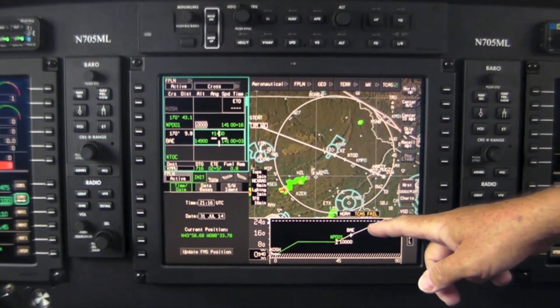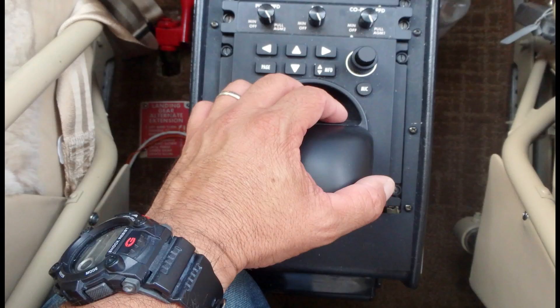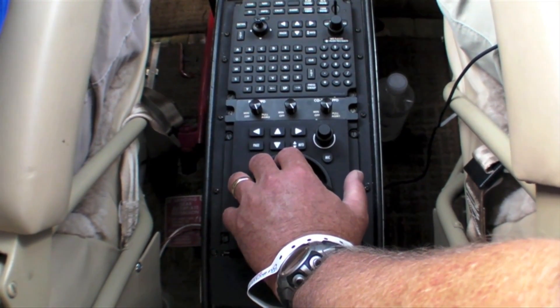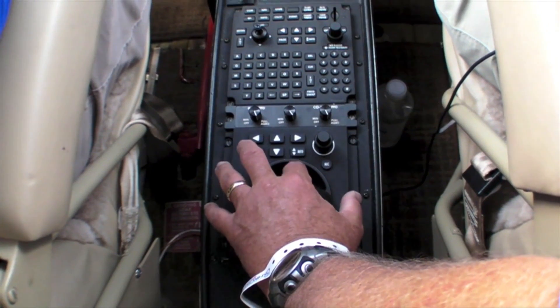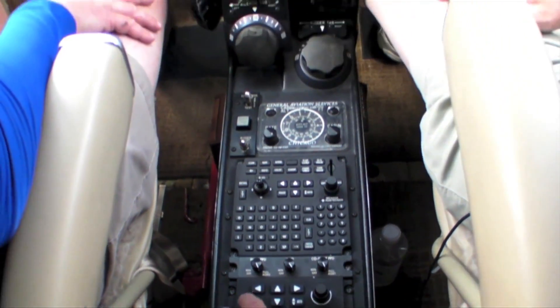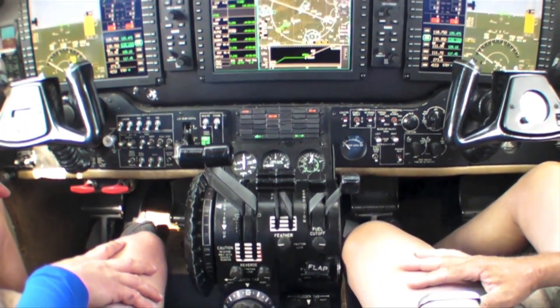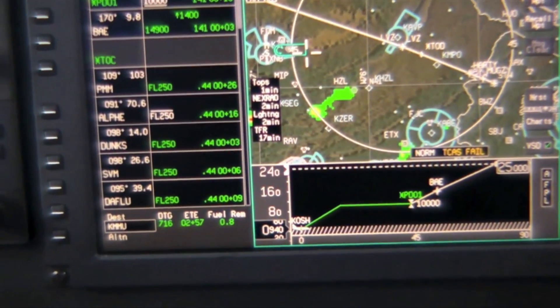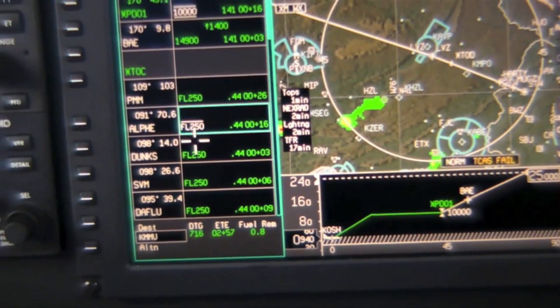Honeywell's advanced avionics system is based on a cursor control device, ranging from the advanced business jets all the way down to this retrofit program for the King Air 200. As you can see, it simply has a roller ball that moves the cursor around within the three displays, with buttons to bring the cursor over to the pages.